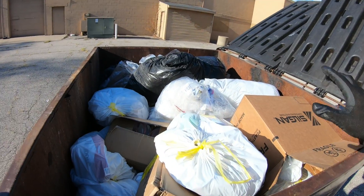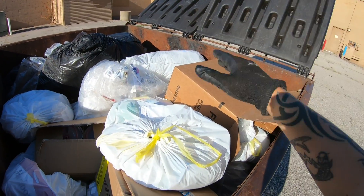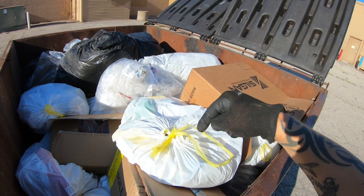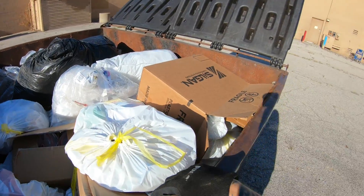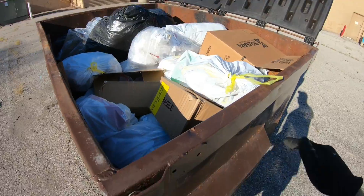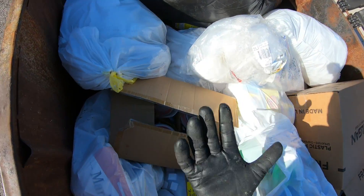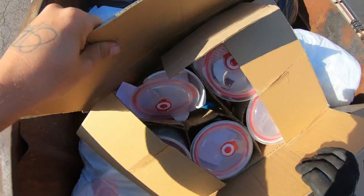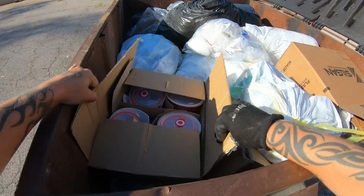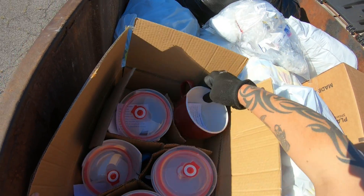Alright y'all, we are at Dollar General right now. I just went into the store and talked to one of the employees and got permission to dumpster dive here. I'm so excited that I don't have to worry about being here. This was at a spur of the moment so I only have one glove.